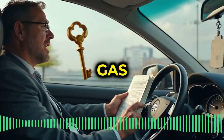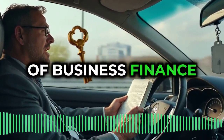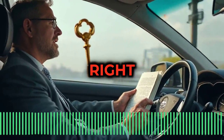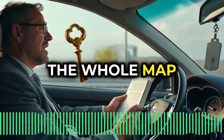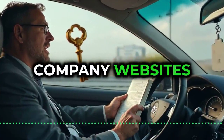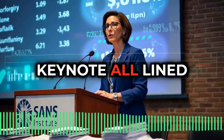Ever try to drive a car without knowing which pedals the gas? Talking cybersecurity without the basics of business finance is kind of like that. It's a shame, really. So much potential locked away. But today, we're handing you the keys, the whole map, the works. We've got LinkedIn posts, company websites, even a cybersecurity business book, and a SANS Institute keynote all lined up.